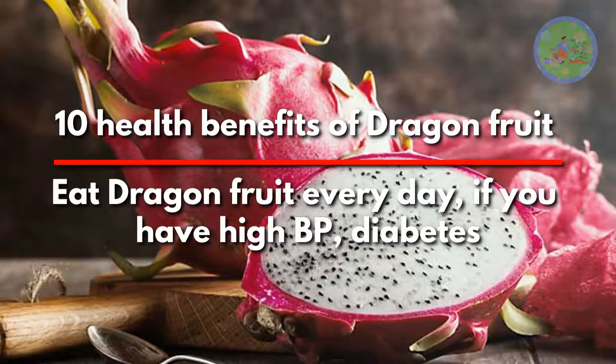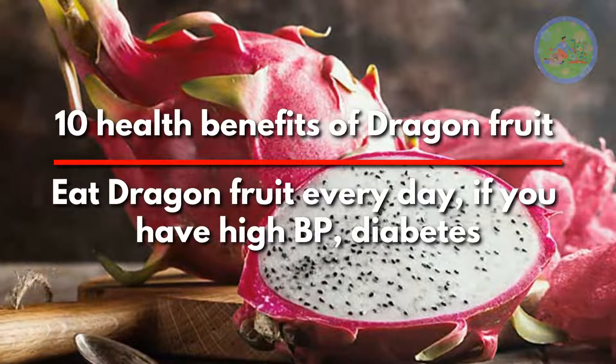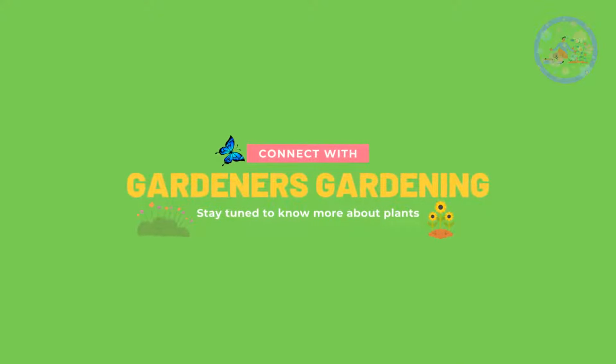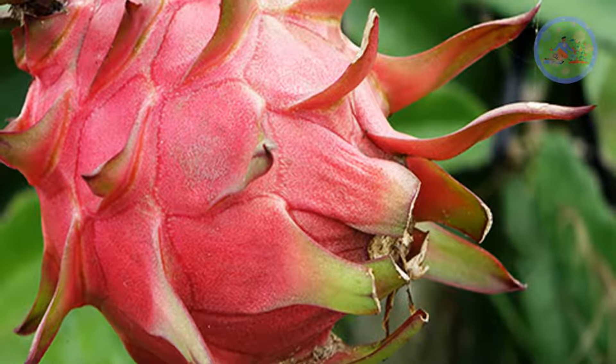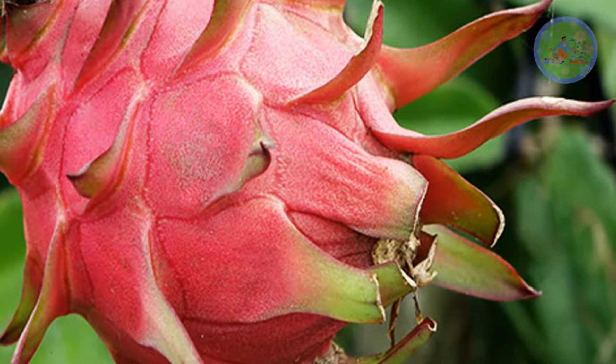10 Health Benefits of Dragon Fruit — Eat Dragon Fruit Every Day if you have high BP or diabetes. Hello Friends! Welcome to your favorite YouTube channel, Gardener's Gardening. Today, I'm going to share with you about 10 health benefits of exotic looking dragon fruits.